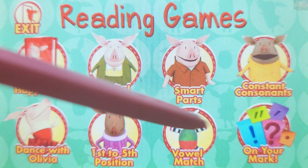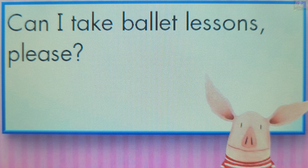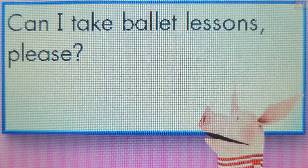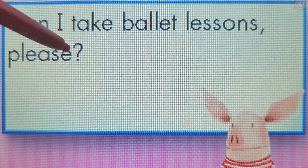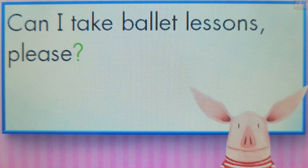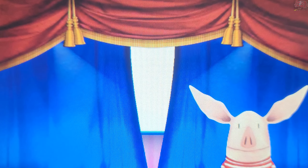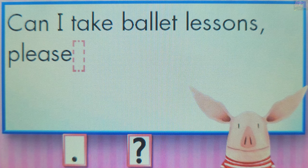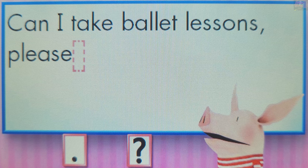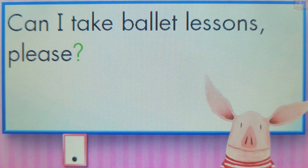Choose a game to play. On Your Mark. Let's learn some punctuation marks. A question mark is a punctuation mark used at the end of a sentence that is a question. Touch a question mark. Touch the correct punctuation mark to end the sentence. Question mark. A plus! A question ends with a question mark.